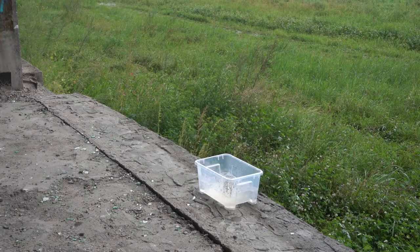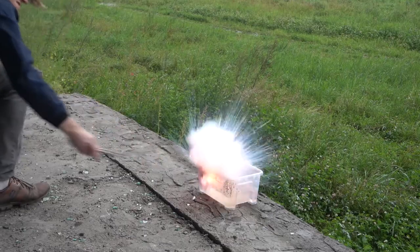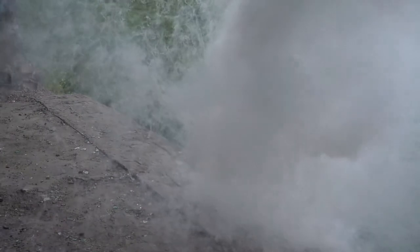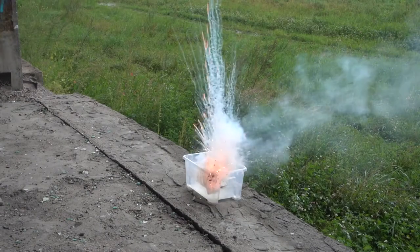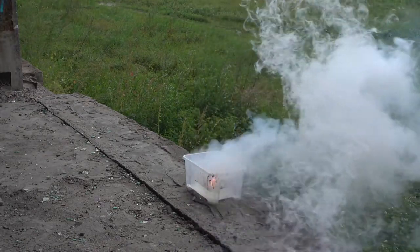Lastly, we decided to throw about 20 grams of cesium into a container filled with ice water. As you can see, cesium explodes on first contact with water, though not as strongly as it is sometimes portrayed in other videos.